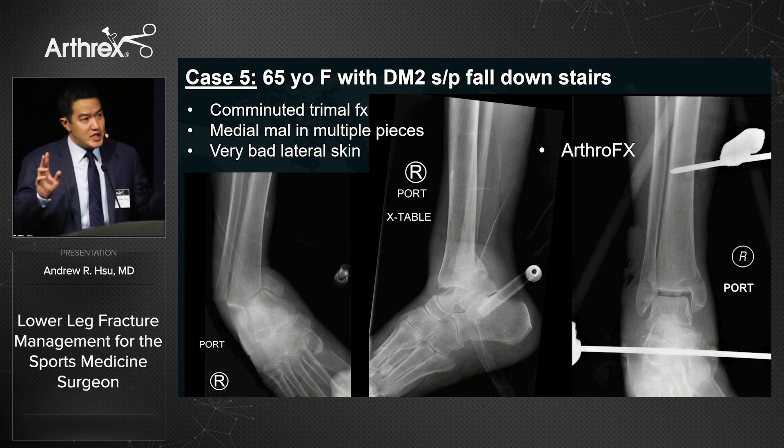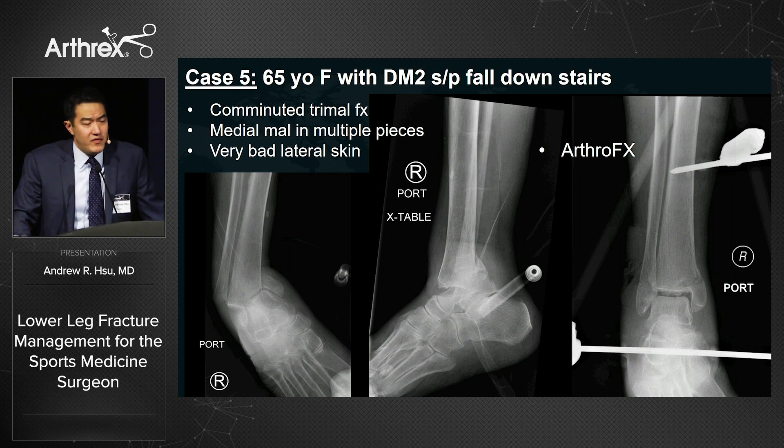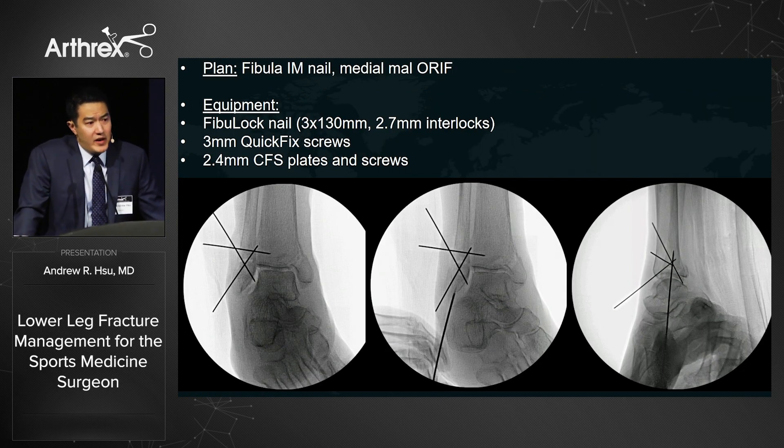Stepping away from sports fractures — what about your general call practice? Case five: a 65-year-old diabetic female who fell down stairs with a bad comminuted trimalleolar fracture. The medial malleolus is in multiple pieces — both transverse and vertical. There is a soft tissue defect over the lateral ankle after x-fix application. Rather than plating with lateral hardware, I use the FibuLock nail — an intramedullary nail for the fibula. A small incision over the fracture site, precise guide wire start point to avoid blowing out laterally, checked on AP and lateral views.